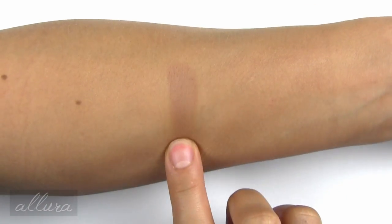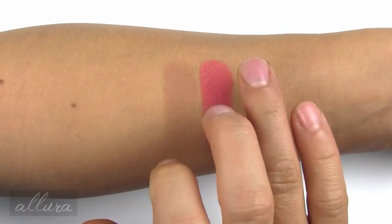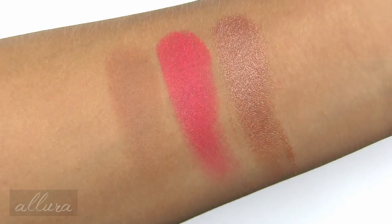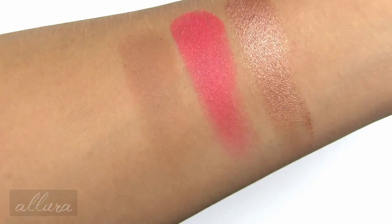And so you can hopefully see the colors a little more intensely, I'm doing finger swatches of all the shades. You can see how pigmented the blush and highlighter could be — so just play around with different brushes.